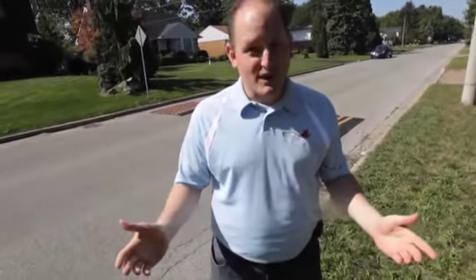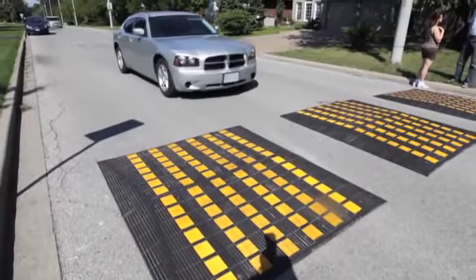speed cushions which were test piloted in London and done successfully. It's the first place in the City of Windsor to try this, and we're hoping they're effective. You may see them, if they are, in other communities and other neighborhoods around our community.